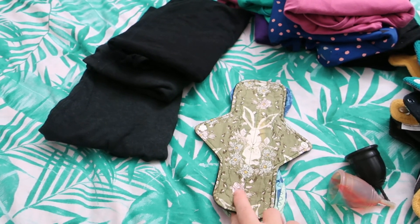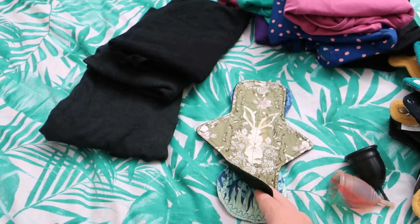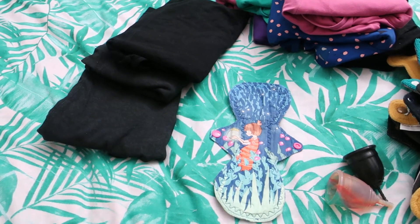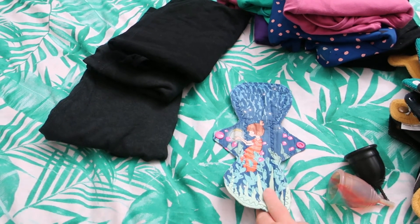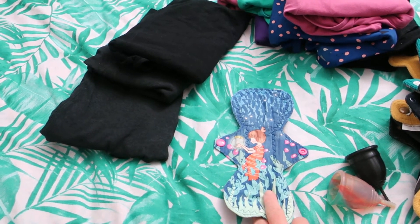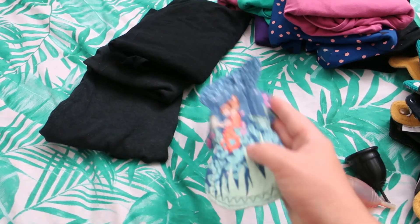This one here is a 9 inch Rabbit by Novel Red. It is quilter's cotton topped, bamboo cotton core and Winpro on the back. And last but not least, it is this 10 inch Firefly by Love Charlie Designs. It is cotton quilting top and back with a terry toweling and PUL in the core.